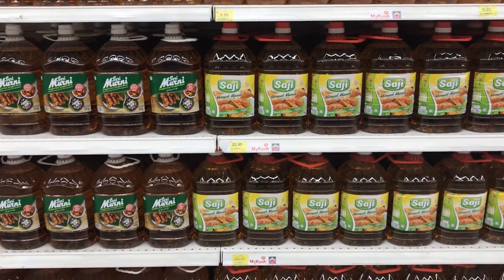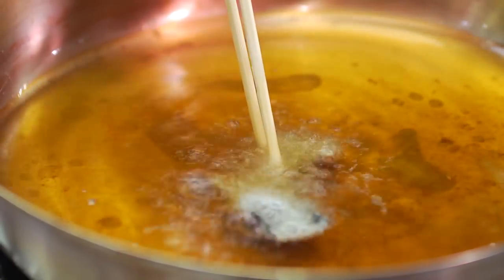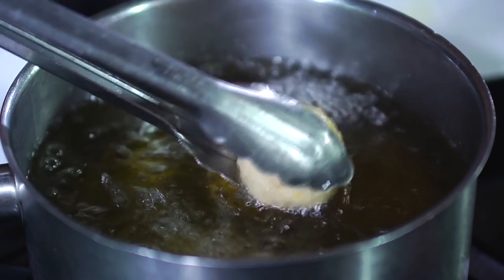It is natural and trans-fat-free. Malaysian palm oil can be used for deep frying at high temperatures as it has vitamin E tocotrienols and balanced fatty acids.